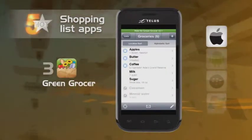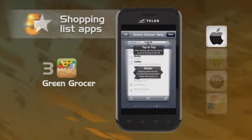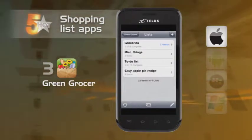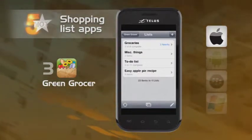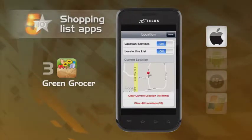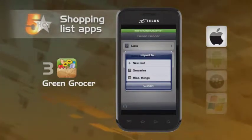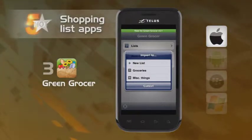Green Grocer is our next shop-till-you-drop app. As you pick up your items, shake your device and they'll immediately go to the bottom of the list. Green Grocer offers location-aware shopping, meaning it can remember your shopping habits and will identify nearby items for you. Is someone watching you shop? Well, Big Brother is not only watching — he's shopping too.